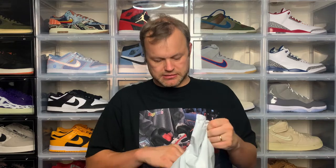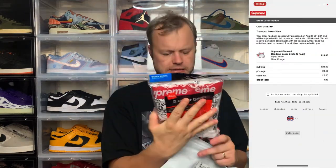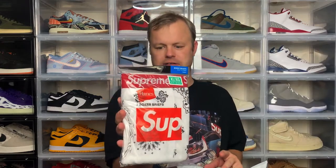Week 1 dropped on the 28th of August, and the main item from this drop was the Andre 3000 t-shirt. I managed to cop both in black and in white. But opening the first package — these are actually not the t-shirts. This is just a pair of boxer briefs that also dropped. I got them in XL and in white — another addition to the collection. I think they're basically Hanes, which is a decent brand, and I'm definitely adding them to my rotation.